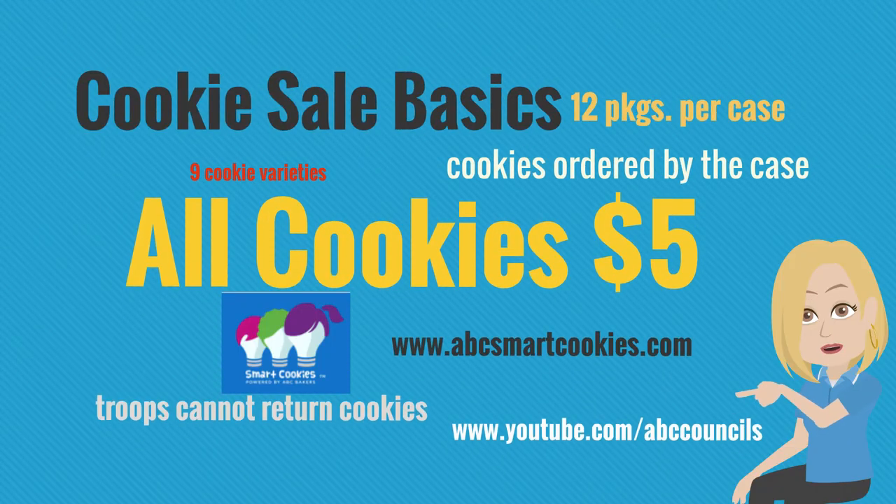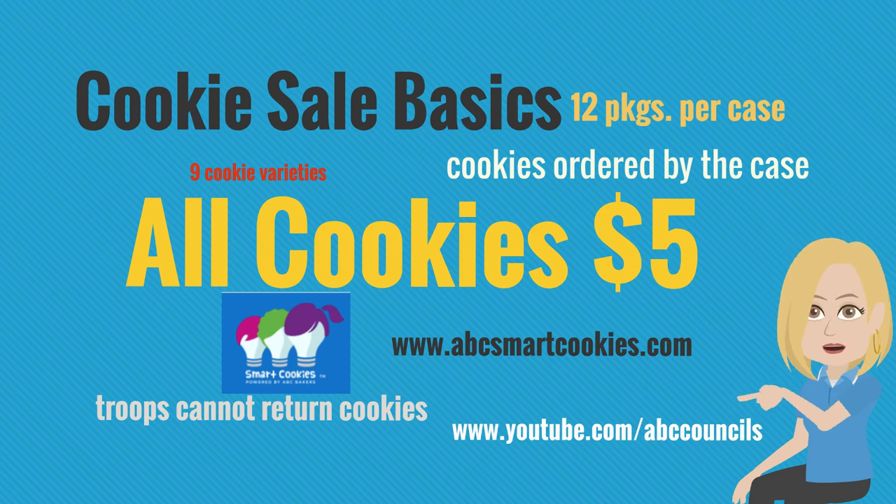Here are a few cookie sale basics to make sure you know. Cookies are $5 per package, but troops always order cookies by the full case. There are 12 packages of cookies per case, no matter the variety, and there are nine total varieties available for sale in SmartCookies. The web address for our SmartCookies website is abcsmartcookies.com. Troops are not allowed to return cookies once they've been picked up. A great idea would be to visit ABC's YouTube channel to watch all of their technical videos about everything in SmartCookies.